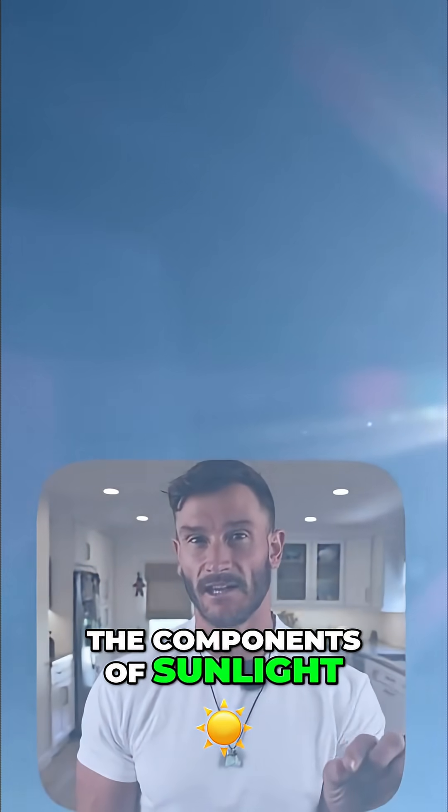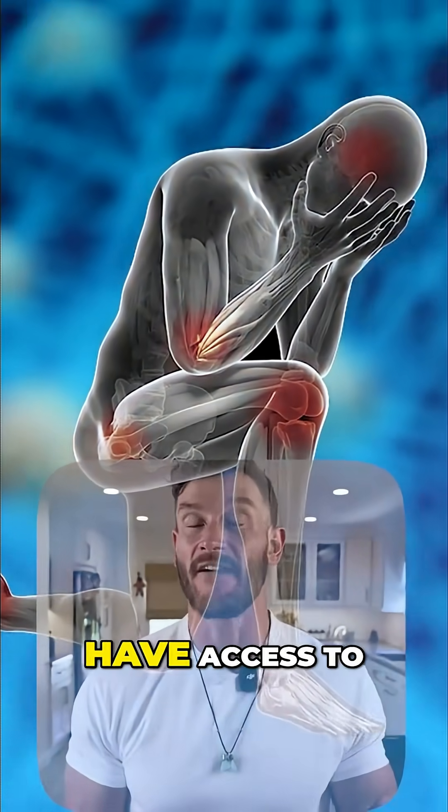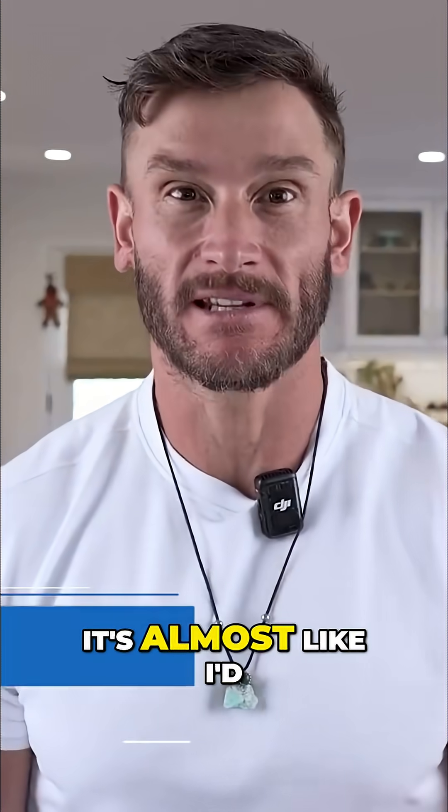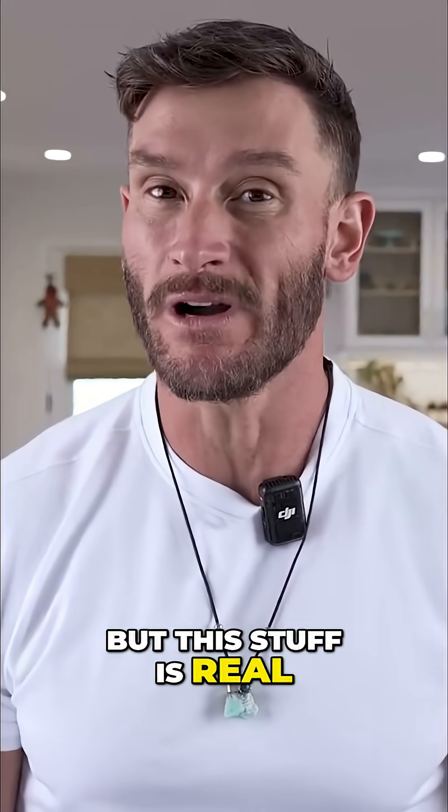It's wild. What if some of the components of sunlight are actually the most potent anti-inflammatories that we have access to? It's almost like I'd get in trouble for talking about this this day and age, but the stuff is real.